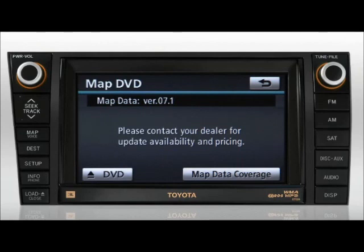Please note that the DVD map information contained in your Toyota is finalized before vehicle production starts for a model year. This means that the map version indicated on the screen may not correspond to the model year of your Toyota. The DVD eject and map data coverage buttons are also available on this screen.